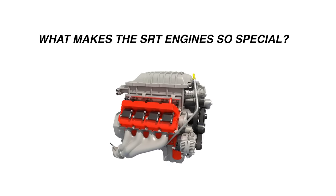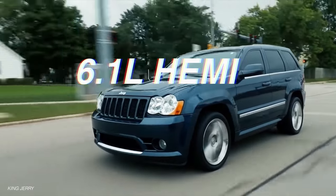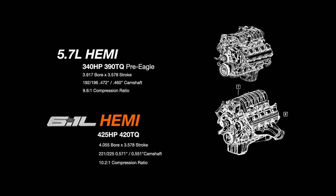So why are the SRT V8s so legendary? We have to go back to the first SRT V8 called the 6.1 liter Hemi. The 6.1 Hemi debuted in the 2005 Chrysler 300 SRT8 with 425 horsepower and 420 pound-feet of torque.